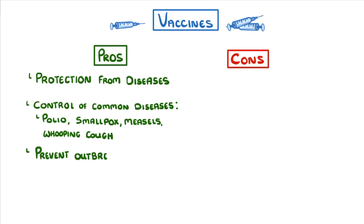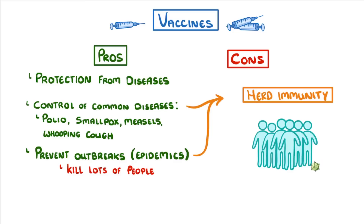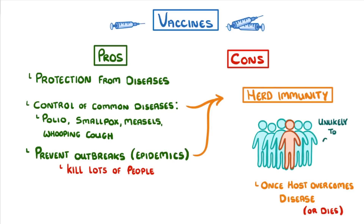They also help to prevent big outbreaks of disease, which we call epidemics. These waves of disease used to spread rapidly across the country and kill a big portion of the population. Vaccines are able to have these large scale effects because of something called herd immunity. When enough people in your population are immune to a pathogen, then the pathogen won't have any people to spread to. So once the host overcomes the disease, or dies, then the pathogen disappears. So even if a few people aren't vaccinated, they're unlikely to catch the disease, because everybody around them is vaccinated.